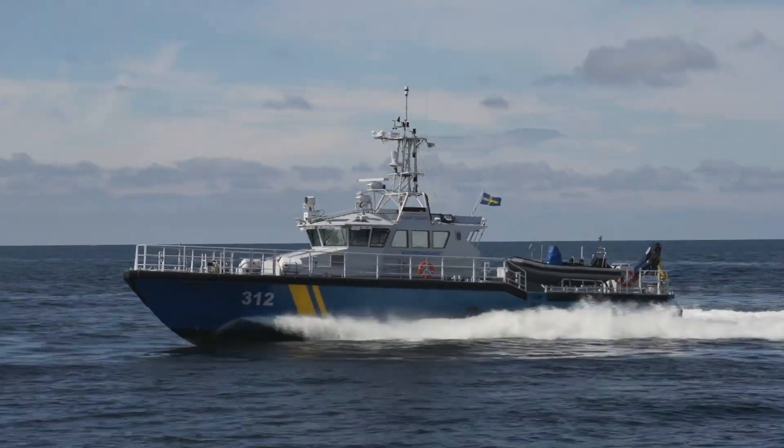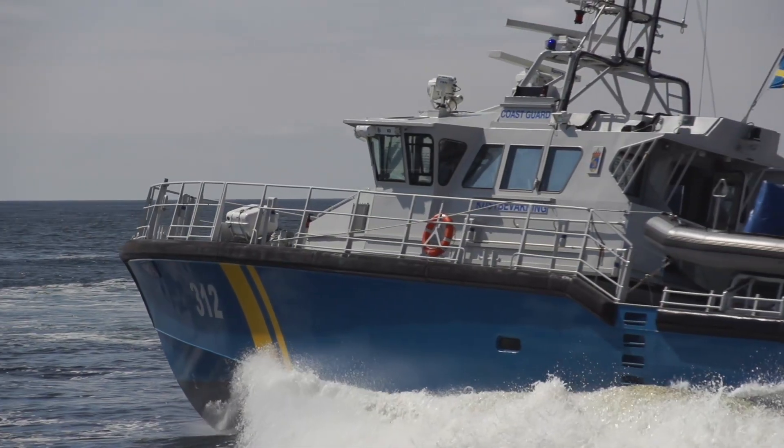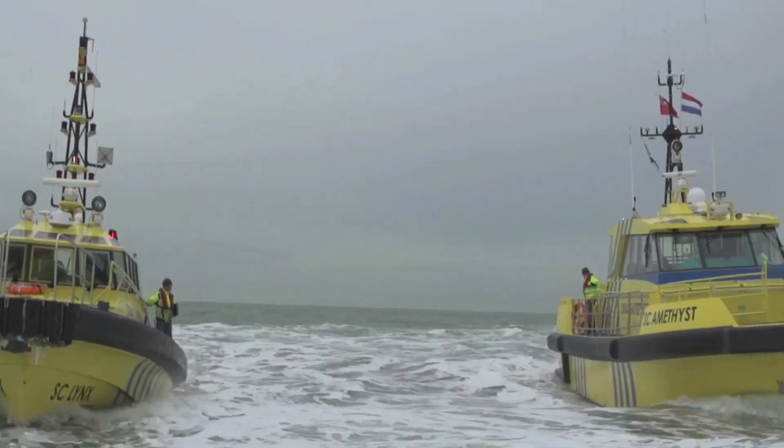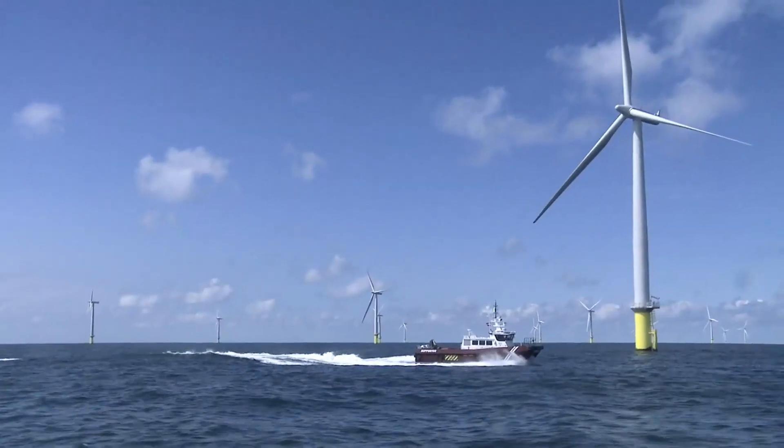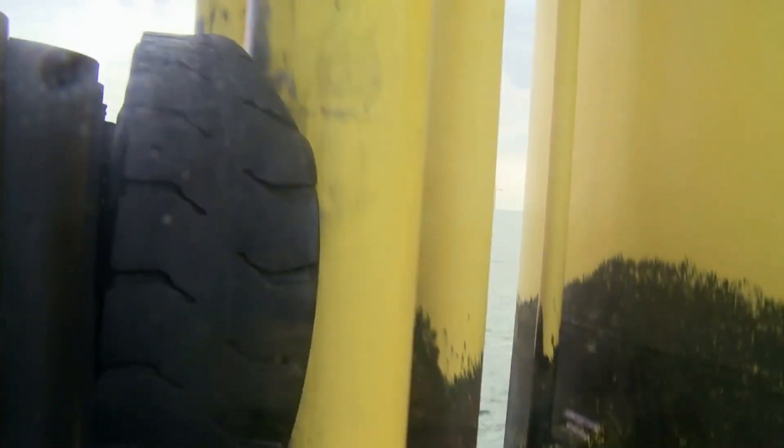Volvo Penta IPS is a complete propulsion system for high-performance vessels. It's well proven by operators all over the world who value fuel efficiency, performance, maneuverability, and onboard comfort.